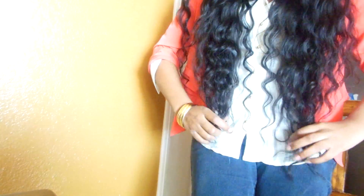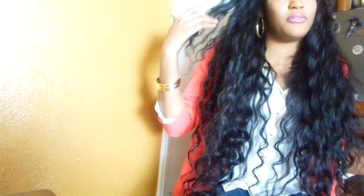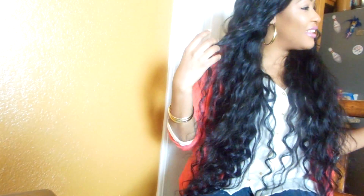Let me just show you how long it is — it goes past my waist and I have it curly. I will not be straightening this hair at all because I don't want it going past my butt.